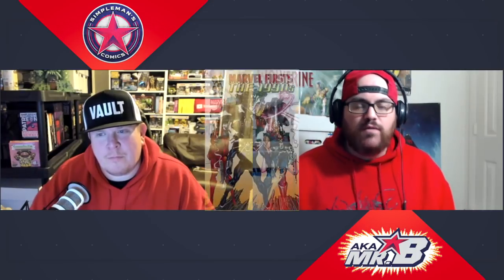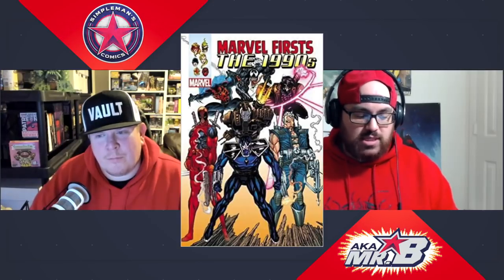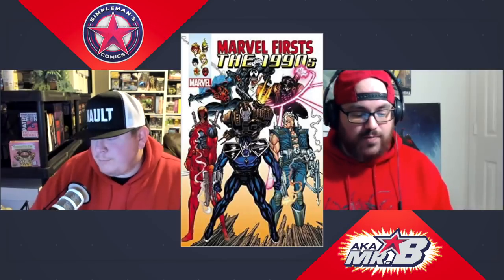Jack's wildcard pick is something a little different — an omnibus. He's talking about the Marvel: First — The 1990s Omnibus. Omnibuses are incredibly expensive and can be beyond a lot of people's budgets, but this is a great buying opportunity right now on Amazon. Before the Diamond shutdown, Diamond would regularly clear out omnibus inventory, selling them cheap to dealers who would put them on Amazon and tank the prices. This book has a cover price of $125 and is currently available for $49.99 — a savings of $75.